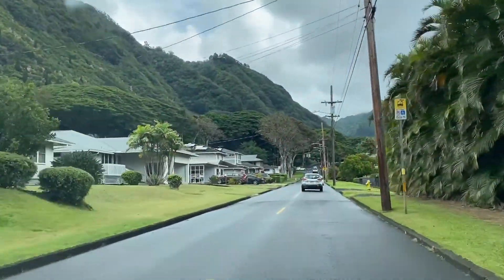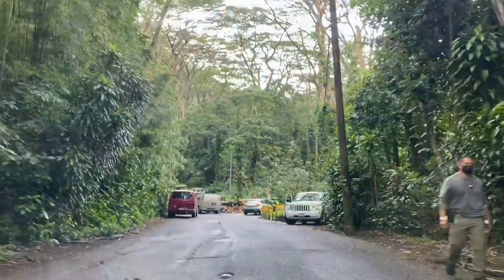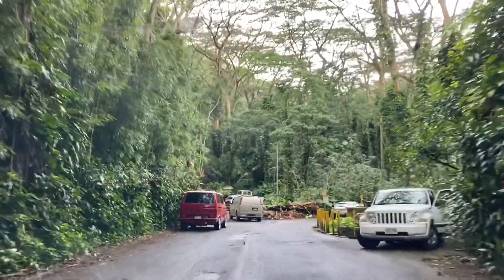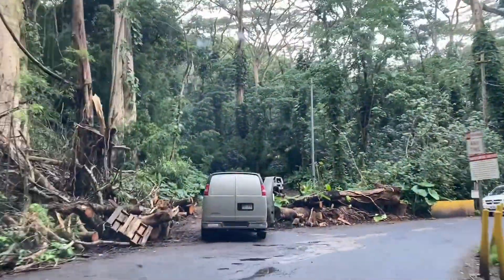The trip from Waikiki to Manoa Falls is about 8.5 miles. It's a nice joy ride around Waikiki and it's a little gloomy today. In Hawaii there's a lot of rain and clouds, but it will still be warm because of the humidity.